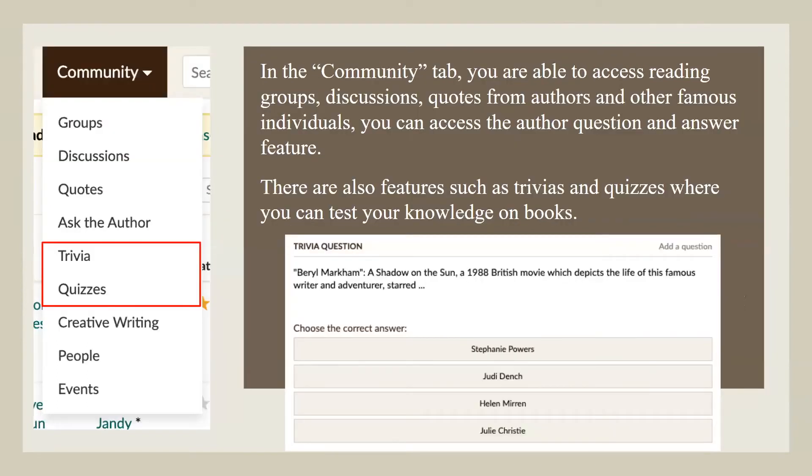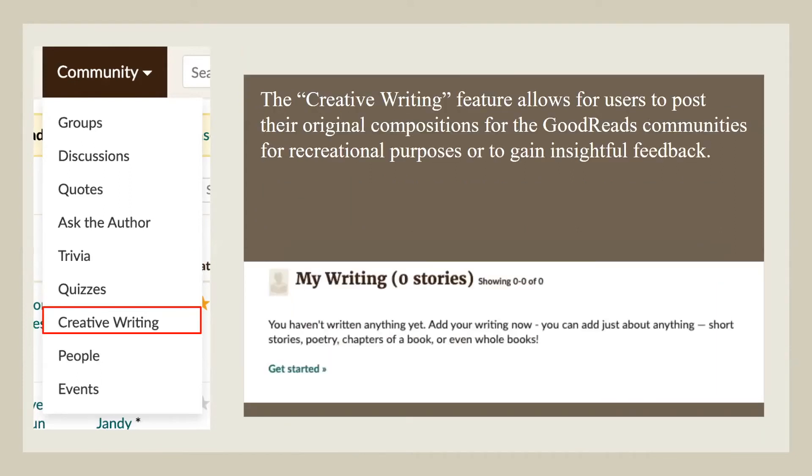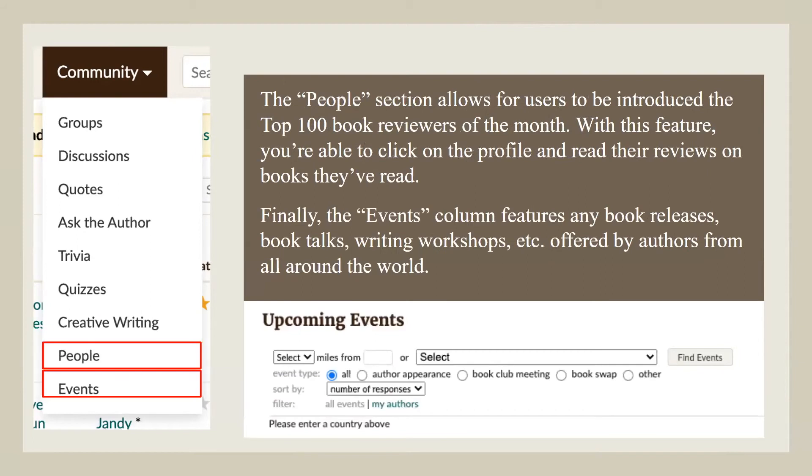In the Community tab, you're able to access reading groups, discussions, quotes from authors and other famous individuals. You can access the author question and answer feature. There are also features such as trivia and quizzes where you can test your knowledge on books. The creative writing feature allows users to post their original compositions for the Goodreads community for recreational purposes or to gain insightful feedback. The people section allows users to be introduced to the top 100 book reviewers of the month, and you're able to click on profiles and read their reviews.